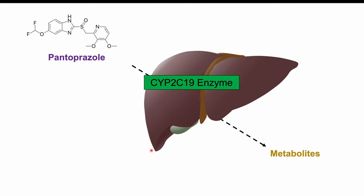There is also another enzyme that can participate in the metabolism of pantoprazole, but to a more minor extent, and that enzyme is CYP3A4. So primarily, the enzyme metabolizing pantoprazole is going to be CYP2C19.